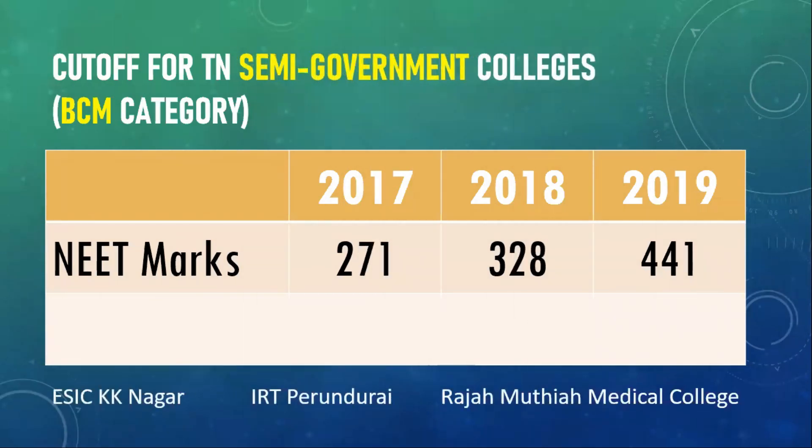Now let's look at the cutoff for Tamil Nadu semi-government colleges. We have three semi-government colleges: ESIC Medical College at KK Nagar, Chennai; IRT Medical College at Perundurai; and Raja Mutaya Medical College at Chidambaram, which comes under Annamalai University. There is some information that Raja Mutaya Medical College and IRT Perundurai might be converted to full-fledged government colleges, but let's wait for official confirmation — I'm still classifying these two under semi-government colleges.